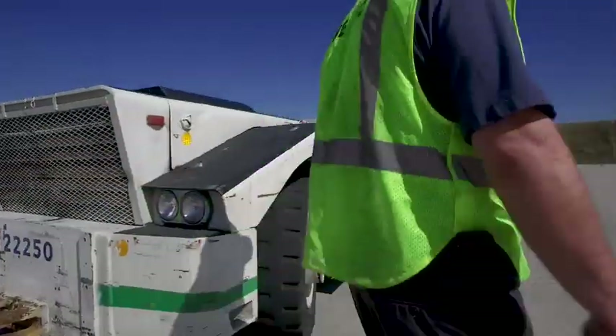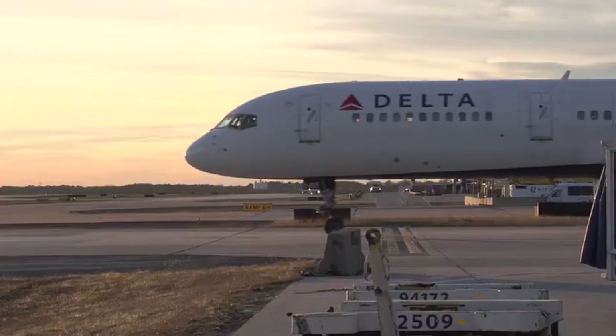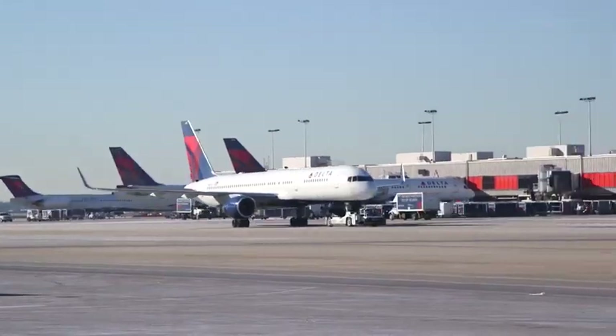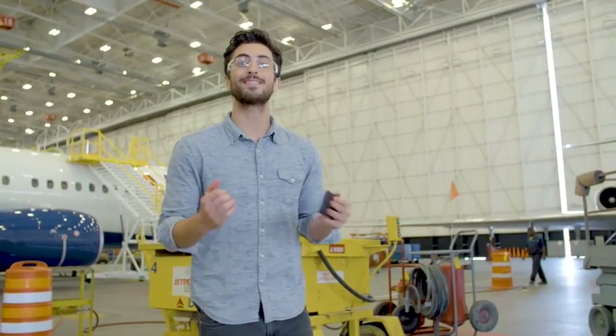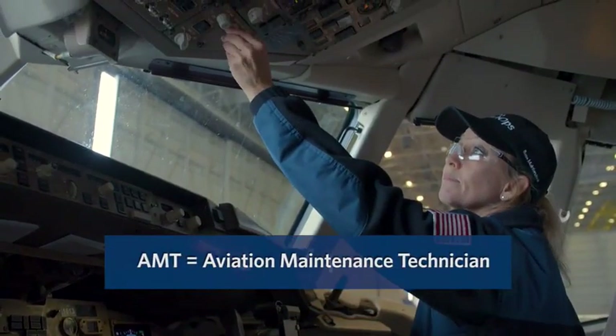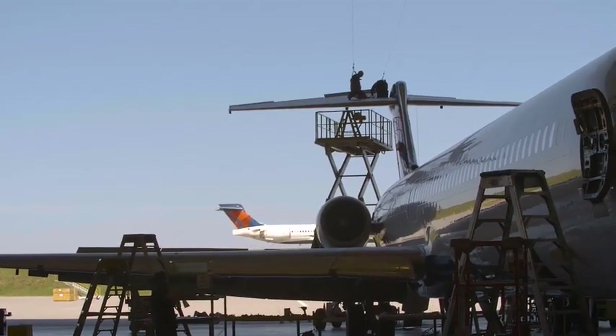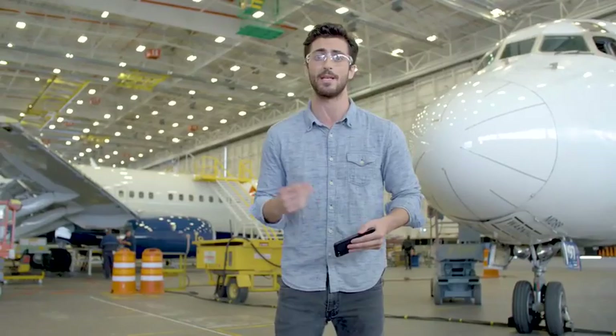This is where the magic happens. Watching planes take off and land is really cool, but taking them apart is even more fun, and that's where Tech Ops comes in. Mechanics here are called Aviation Maintenance Technicians, or AMTs for short. They work to repair anything and everything on our entire Delta fleet. With over 3,000 daily flights, this place is always hopping non-stop.